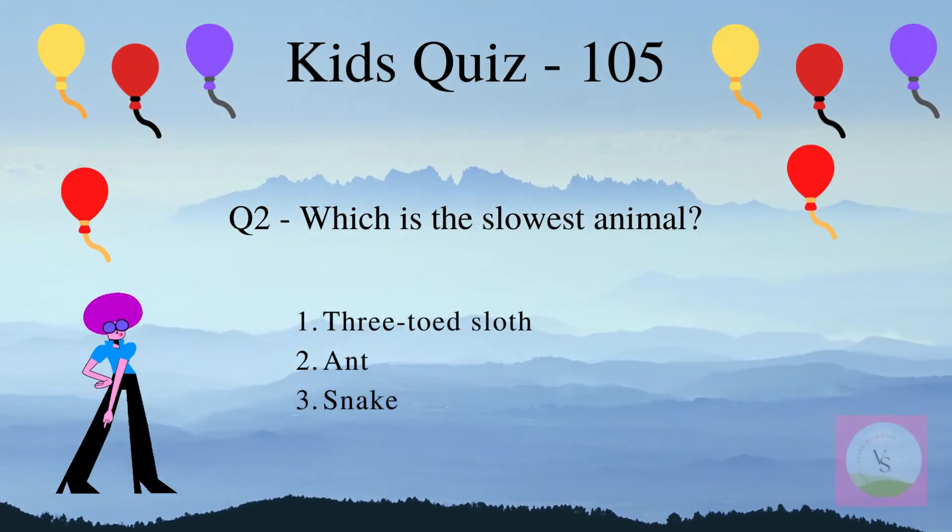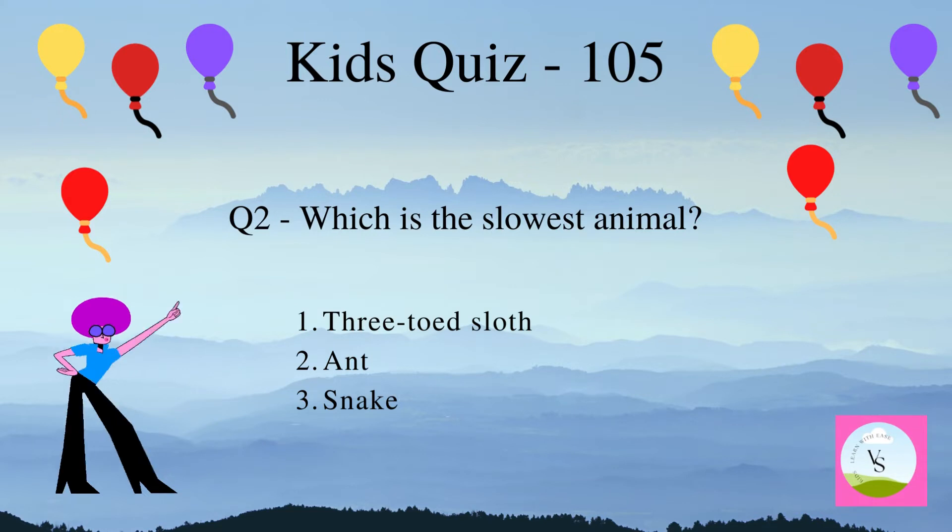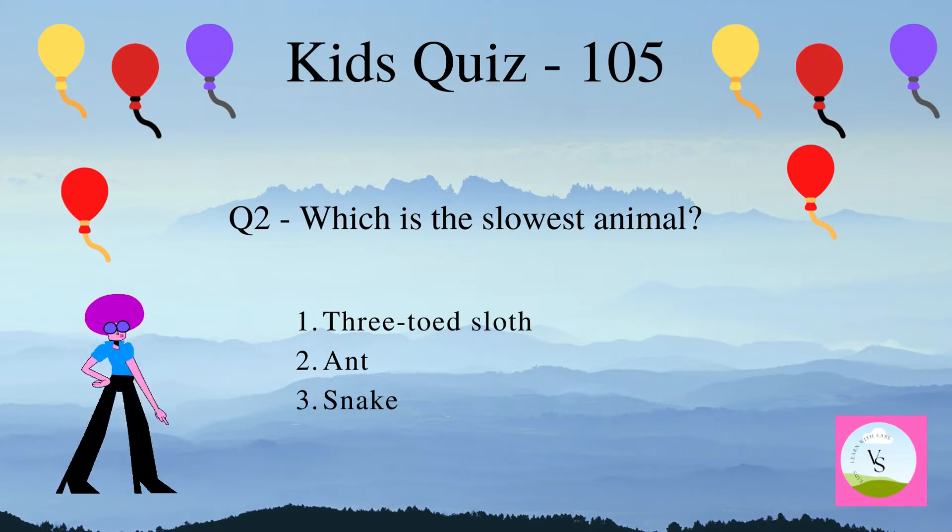Question 2. Which is the slowest animal? 1. Three-toed sloth, 2. Ant, 3. Snake.